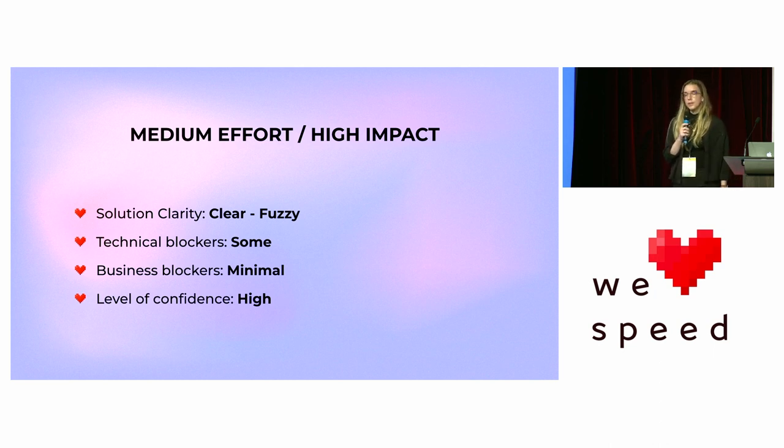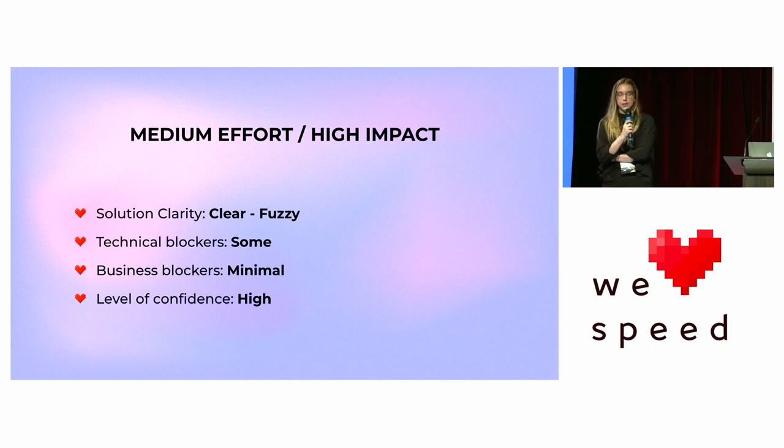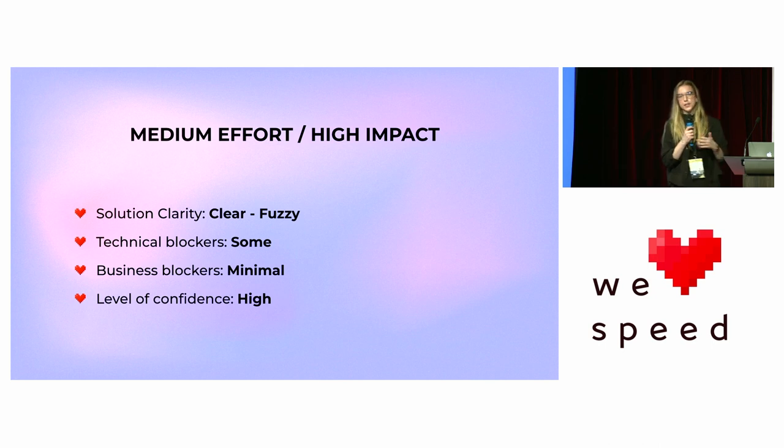Next, medium effort, high impact. This is realistically where most product teams' performance work is going to live. Solution clarity can range from clear to fuzzy, there might be some technical blockers, hopefully minimal business blockers, and a high level of confidence is what you want. Now that you've gotten some quick wins and have familiarity with performance metrics and your codebase, you can dig into the fuzzier pieces of web performance.